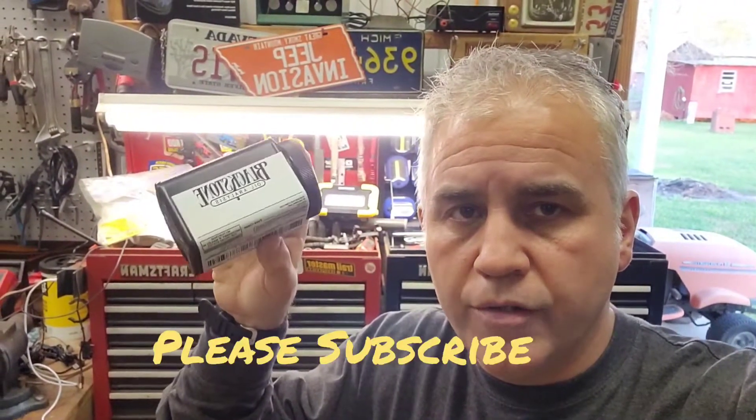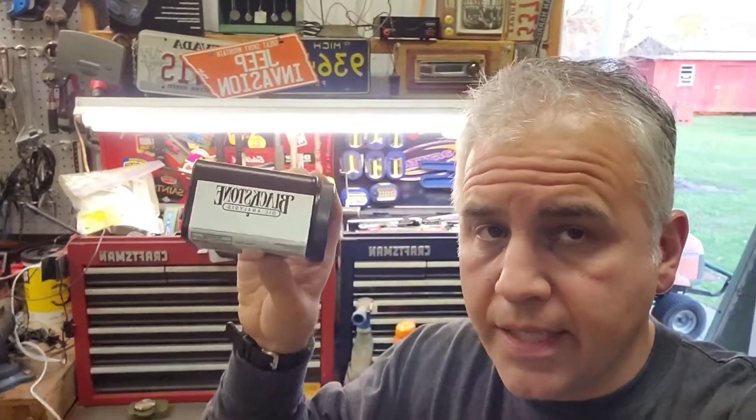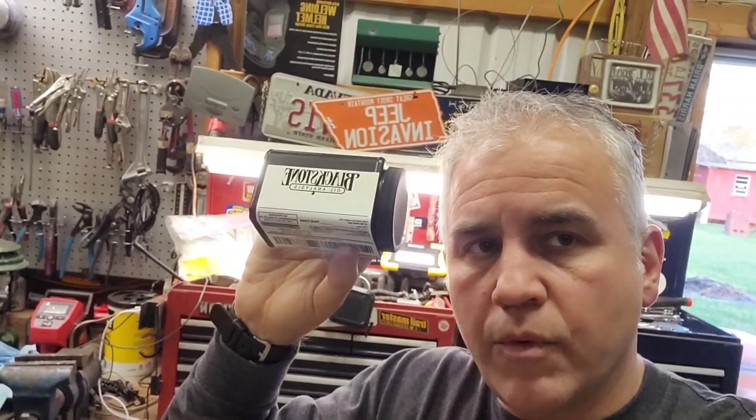This is a really neat way to check the health of your motor. I'm going to do this on my other Jeep Cherokee and my F-150, but not on the JK since it doesn't have many miles yet. Hopefully this helps you make an informed decision — it might help you determine whether or not you need an engine rebuild. They also do transmissions, diesel, and other fluid types. Go to Blackstone Laboratories' website to check out what they offer. Thanks, and have a great weekend!